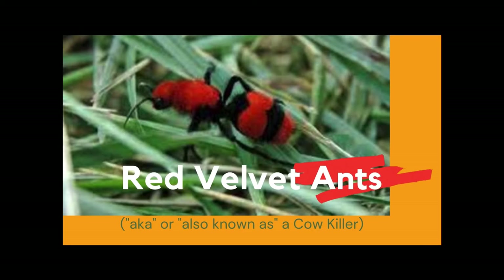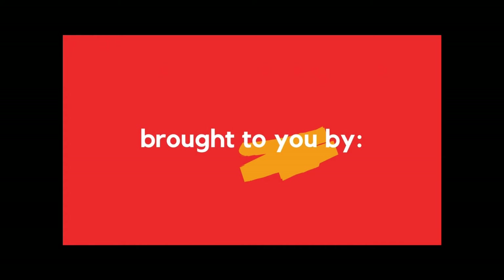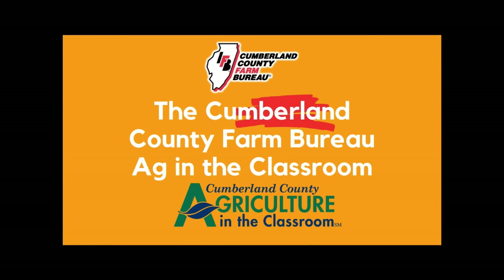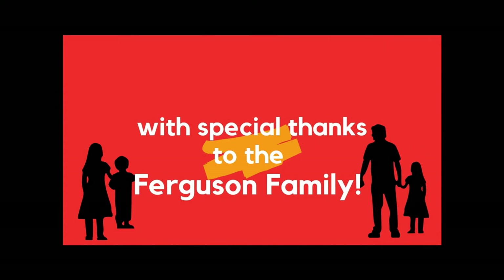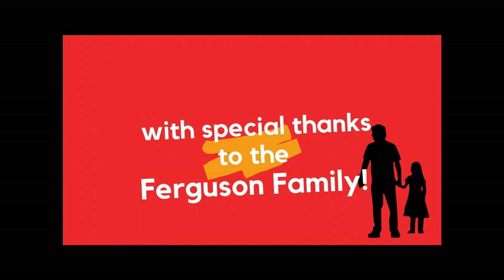Hi and welcome to our short lesson on the red velvet ants, also known as cow killers. Our special is brought to you today by the Cumberland County Farm Bureau and the Ag in the Classroom program, and we have a special thanks that goes to the Ferguson family for helping make this possible.